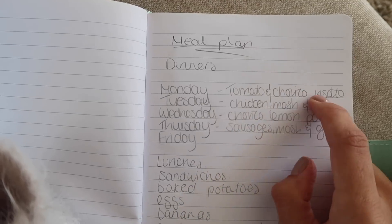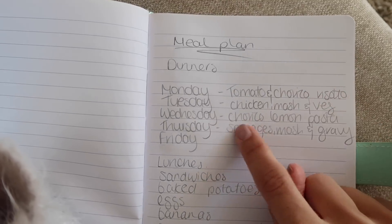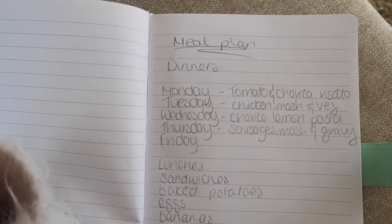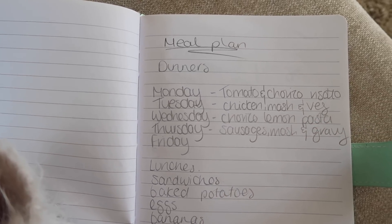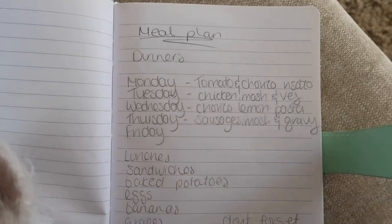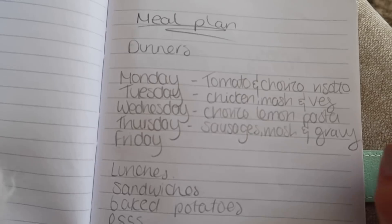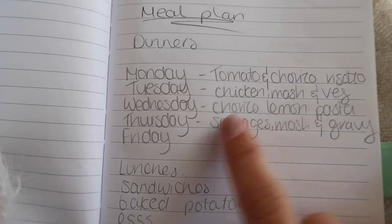Tuesday and Wednesday dinners are always quick, so Wednesday I've put another chorizo one — we'll have some leftover from tonight. It's chorizo and lemon linguine, another Gusto recipe I've been loving recently. I'll leave it linked below; it's so easy to make and I'm obsessed with chorizo right now — definitely recommend that one.